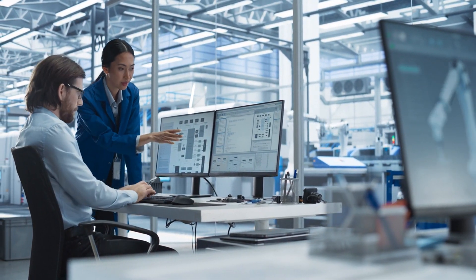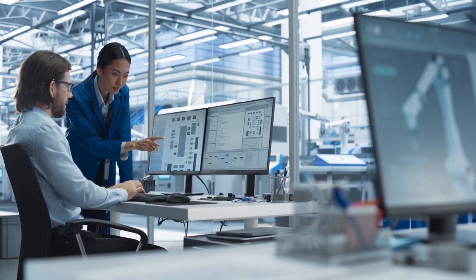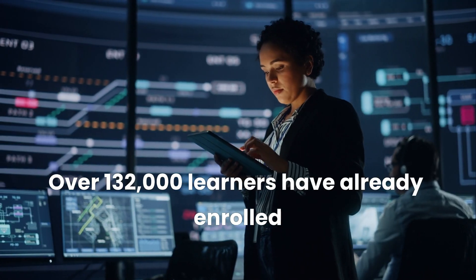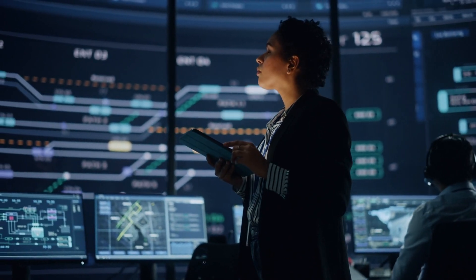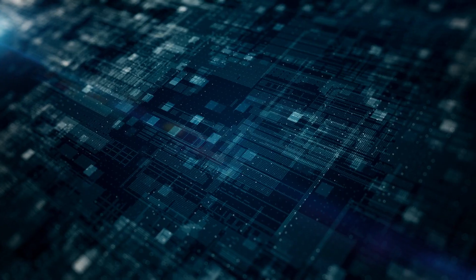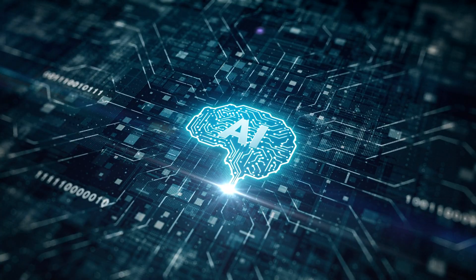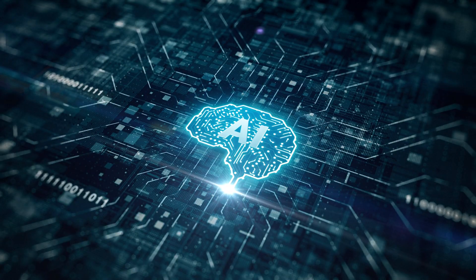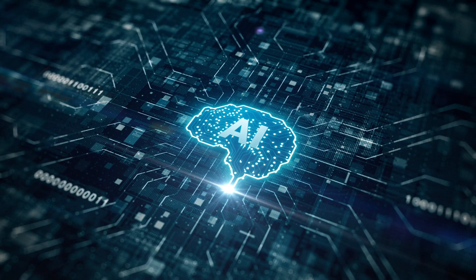The IBM AI Engineering Professional Certificate is designed by industry experts at IBM and hosted on Coursera. Over 132,000 learners have already enrolled in this program to build real-world AI skills and transform their careers. This professional certificate consists of six highly-focused courses that cover everything from machine learning and deep learning to neural networks and natural language processing using Python and industry-standard libraries like Scikit-learn, Keras, PyTorch, and TensorFlow.